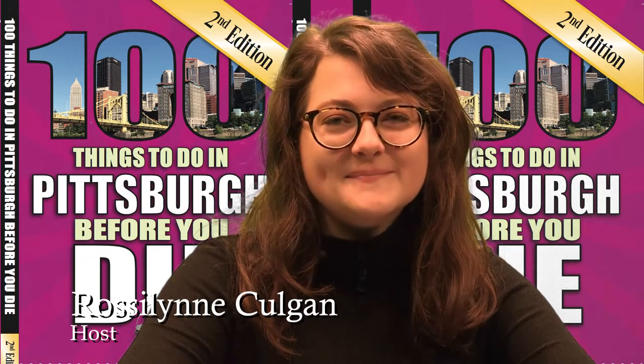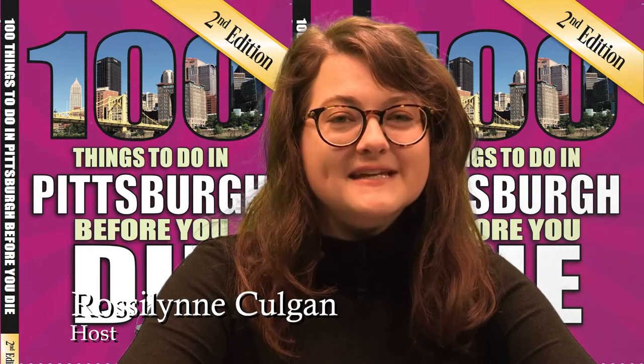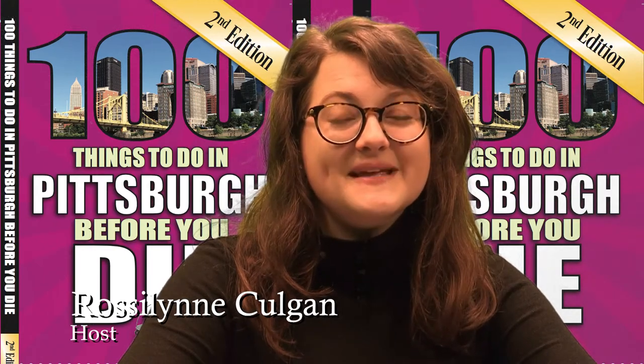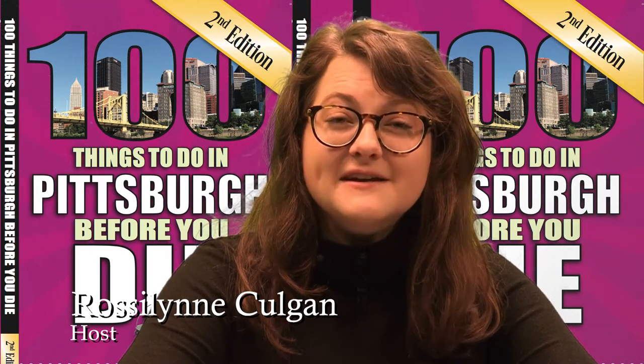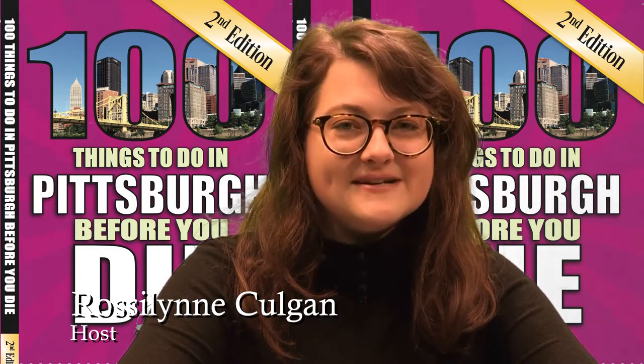Hello and welcome to another episode of 100 Things Pittsburgh, the show where we explore Pittsburgh's hidden treasures and local gems. And today we're going to explore something that you've definitely seen but maybe not thought about too much: Pittsburgh's staircases.